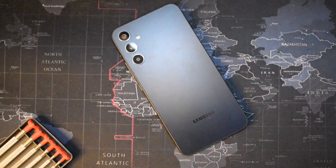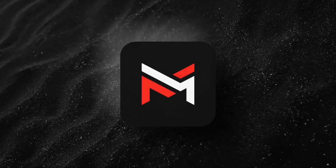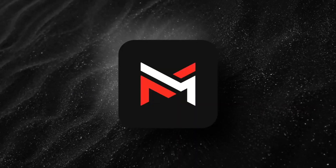What's up guys, it's Mitch here and in this episode we're gonna review the Galaxy A34. It was announced on March 14th, 2023 and released on March 24th, and we're gonna start with the build.